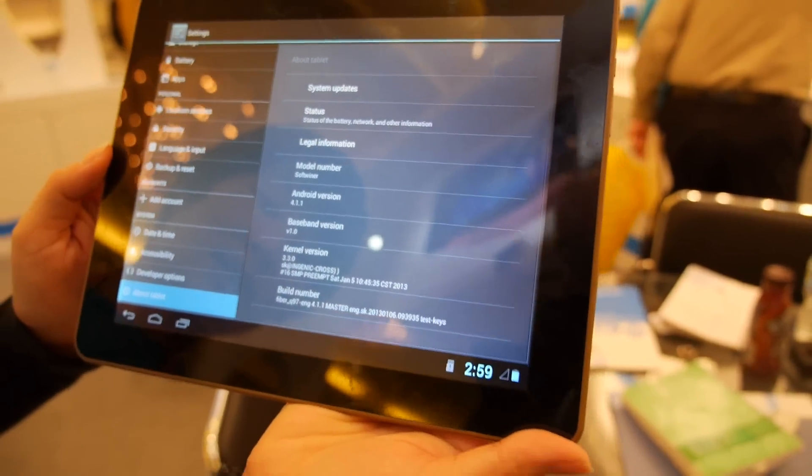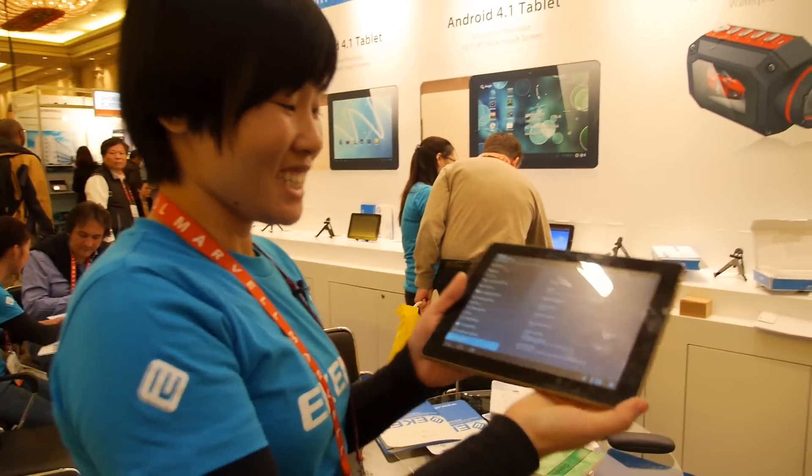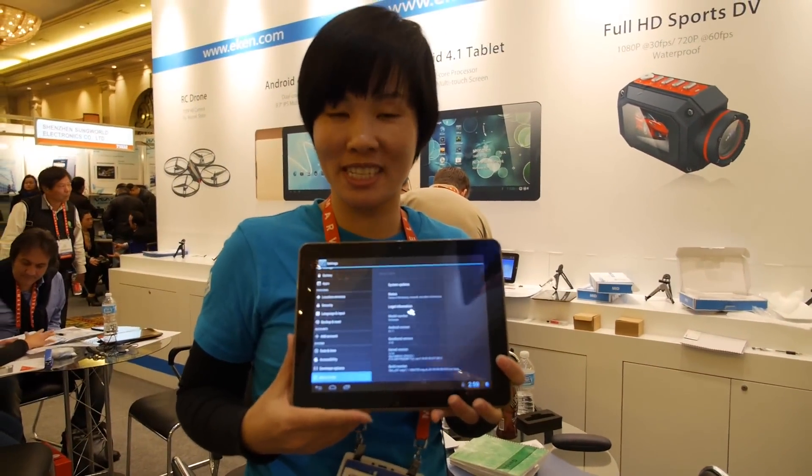Yes, we just finished these samples right before we came here to CES.